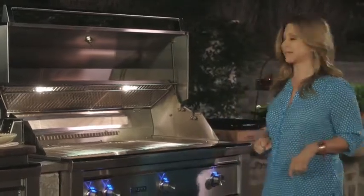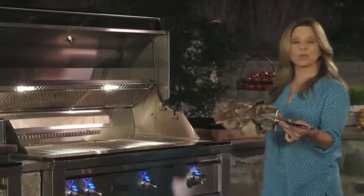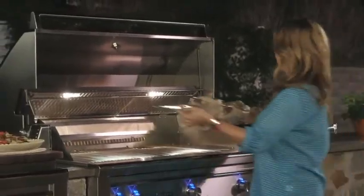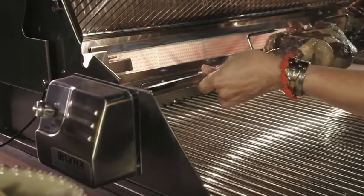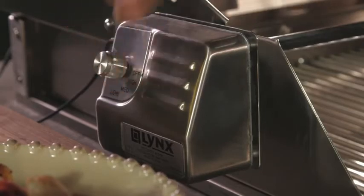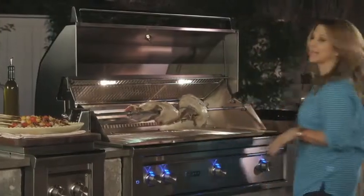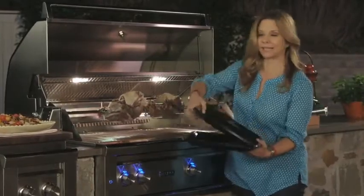The Lynx Rotisserie System, because it's super easy to use. All you need to do is set your food on the spit, pick your height — we've got two levels — place it in. Now we set our motor, we've got three different speeds. Set the tray so that the dripping keeps your grill nice and clean.